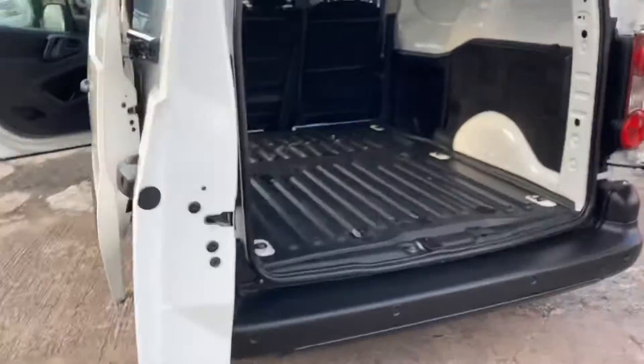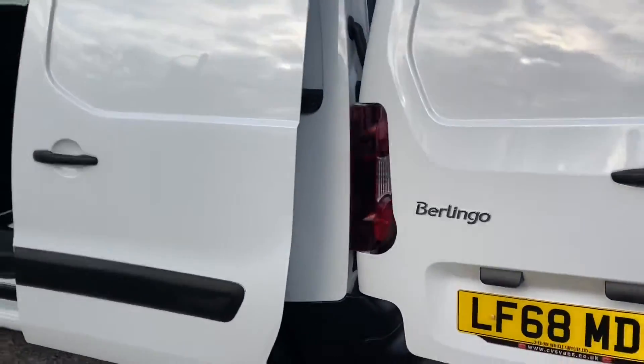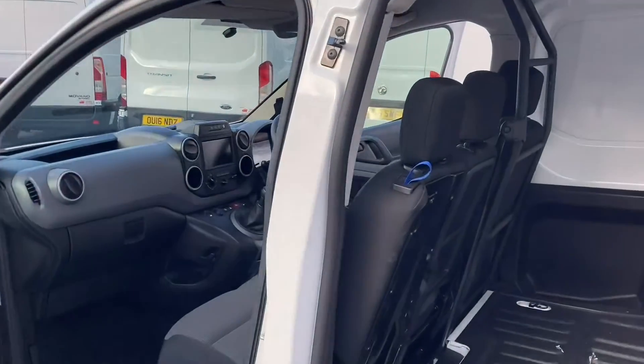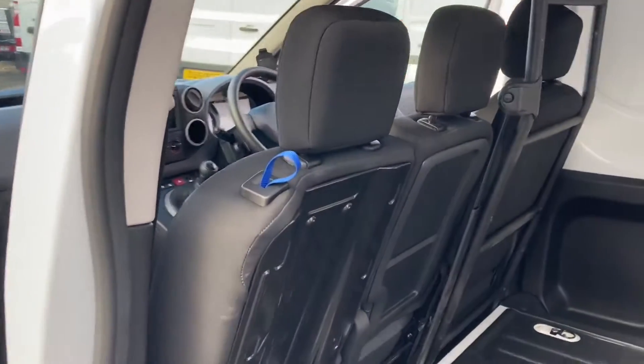Like all our vehicles, this one is guaranteed with a service history, and it will leave here with a six-month warranty and a six-month breakdown cover.